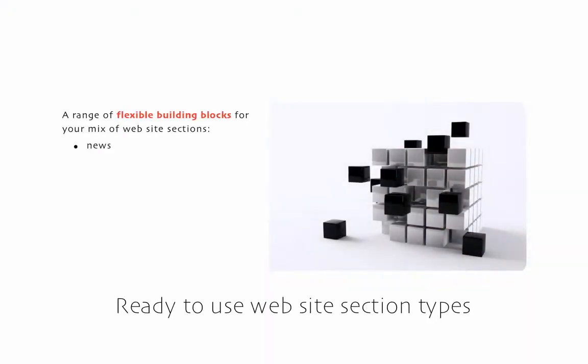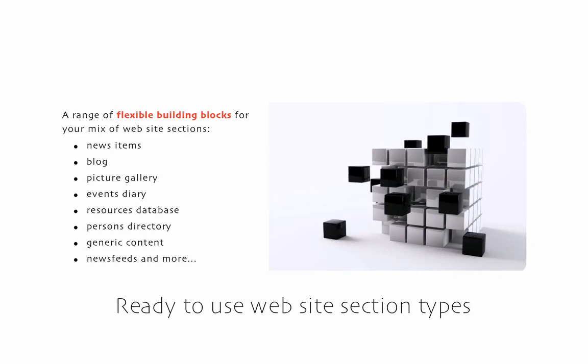Let's look at some of the main features. Firstly, there's a range of content types for different website sections. So whether it's a person or other resource directory, a publications page, news section, blog, events calendar, or a simple generic information page — they're all ready to go. Just select one and add content with an easy to use tailored interface.